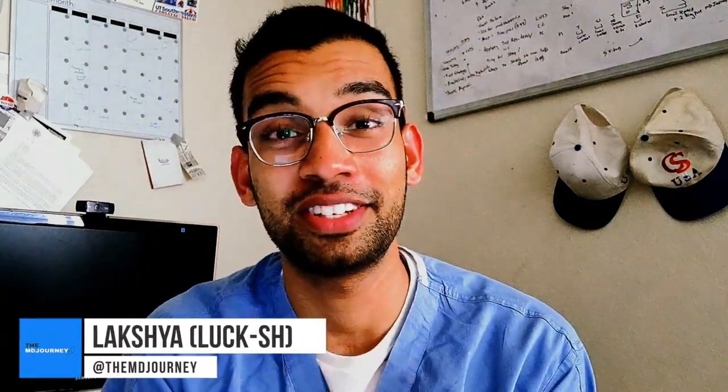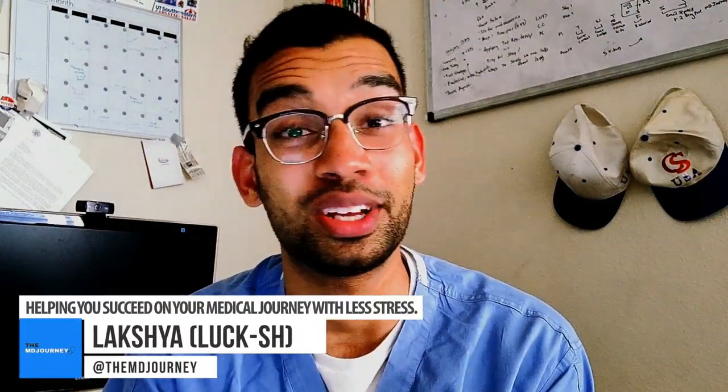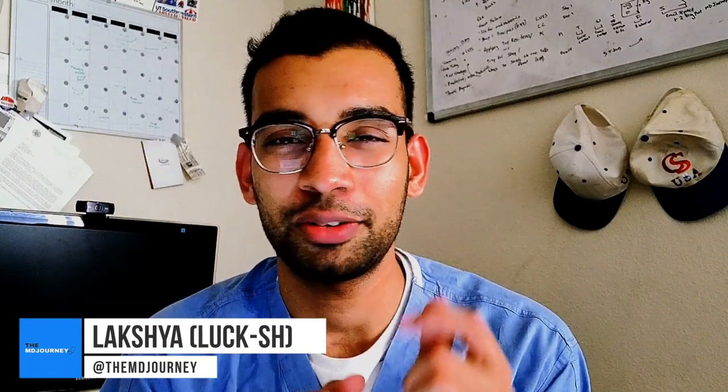All right guys, what is going on? Luxury from the MD Journey, helping you succeed on your journey with less stress. Today's video, I want to share with you something that people will tell me all the time that wasn't true at all. They'll say something along the lines of, you are a machine. And I would say no. In fact, I sleep a lot, I sleep often, and I sleep purposefully.